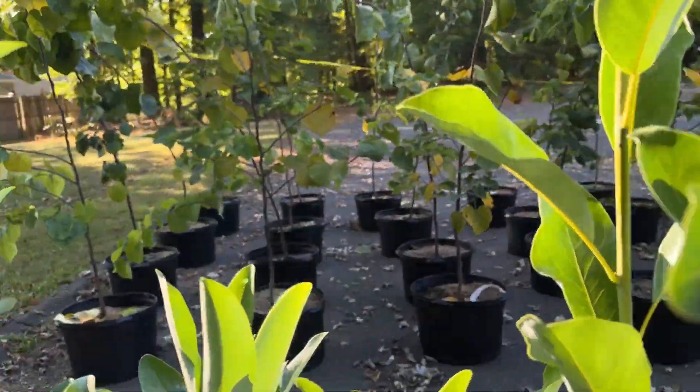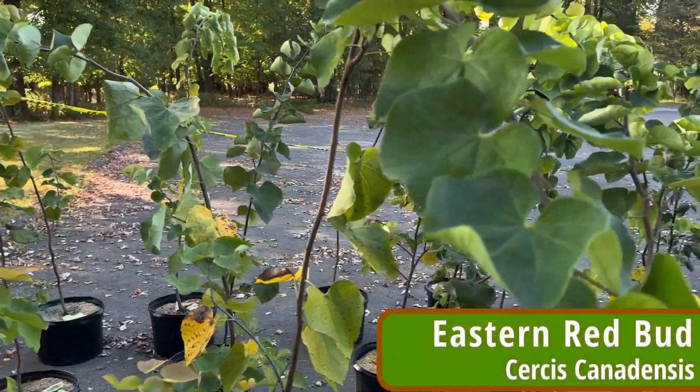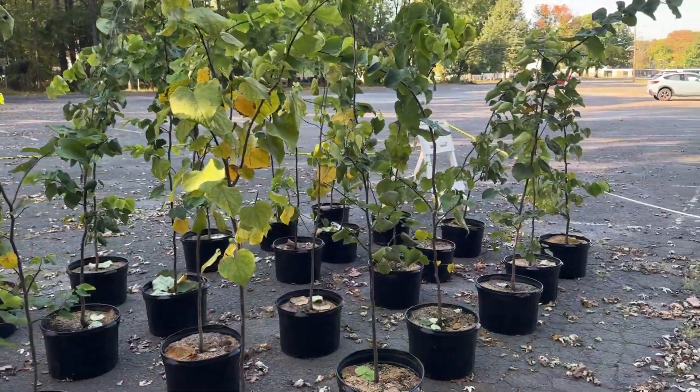This is the second year we're doing this project, and last year after everyone picked up their trees we saw so many excellent trees planted in neighbors' front yards and backyards. It's great to see the Cranford canopy being rebuilt through this project as well as many other efforts the township is undertaking. This is a great opportunity for Cranford to replenish its tree canopy that has suffered from disease and also from the storms over the years.